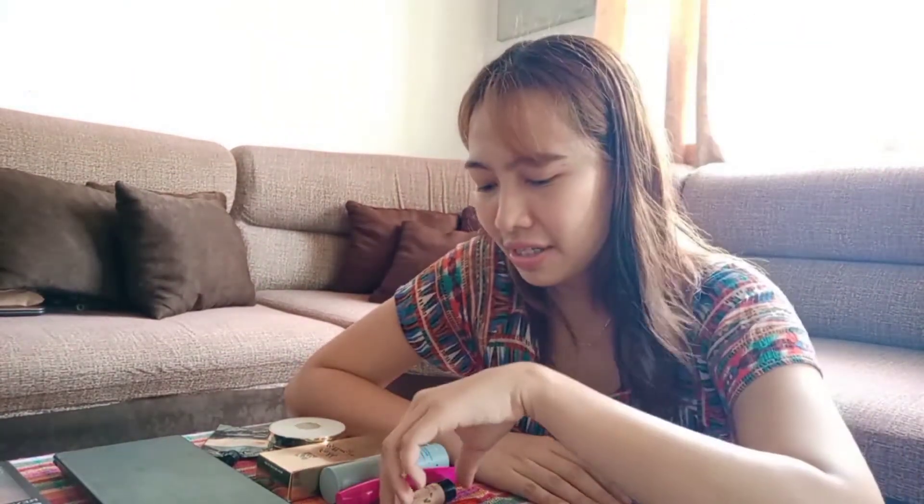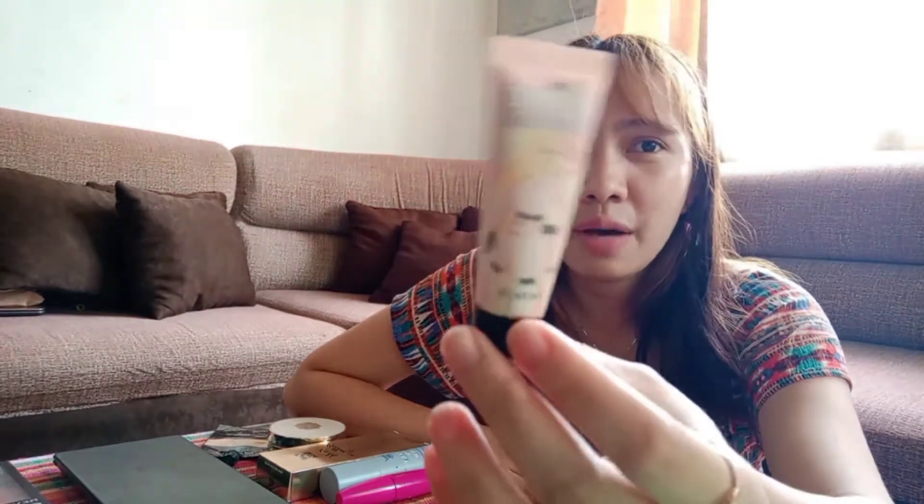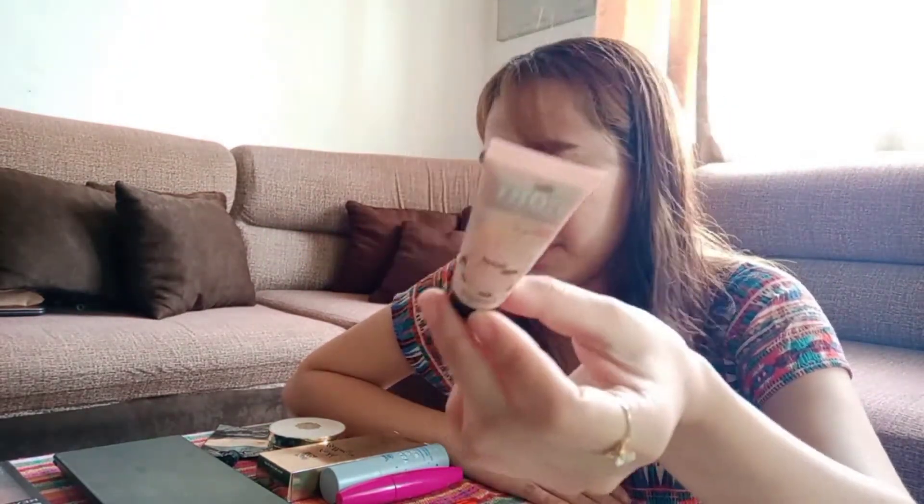Okay, so when we're done with all the moisturizing things, we can proceed already to the next step. The next step would be this one — this is called a primer. So I will show you how I put on my makeup, starting off with a primer.